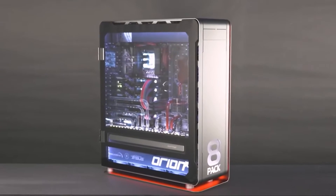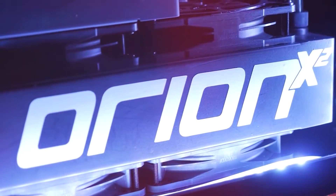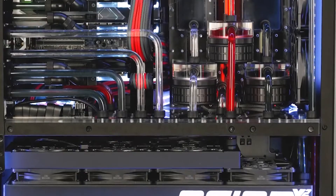So what is the most expensive gaming PC ever made? Well, it's the Overclocker's 8-pack Origin X2 Dual System. While being one of the quietest and most powerful systems on the planet, it is also one of the most expensive ever created.